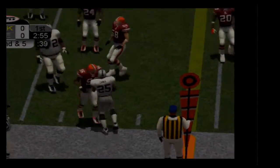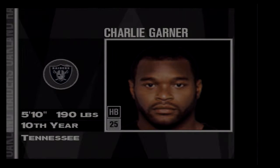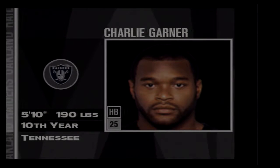Garner dodges this one way out right and rambles for about five. Some very small numbers here: 5'10", 190. He's someone who won't plow through tacklers, but he can certainly put some moves on them, sometimes spring one open.